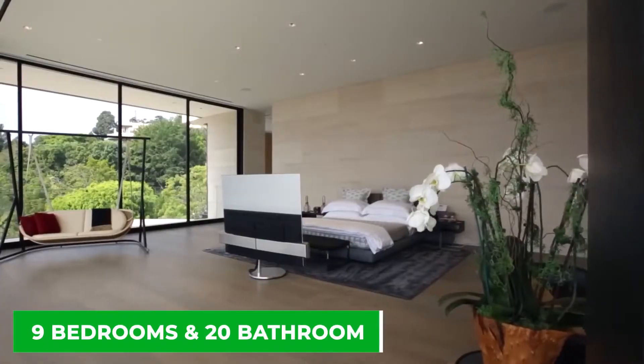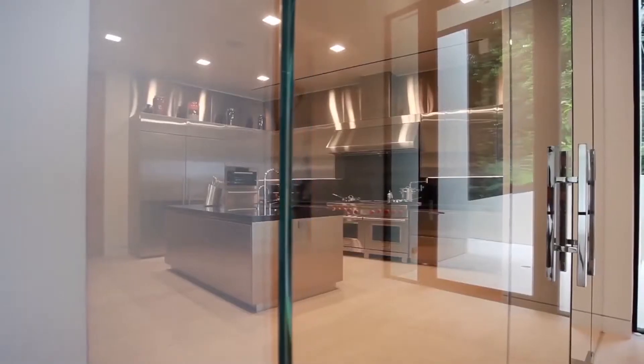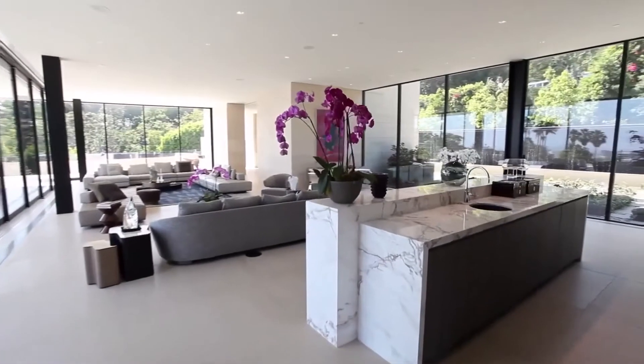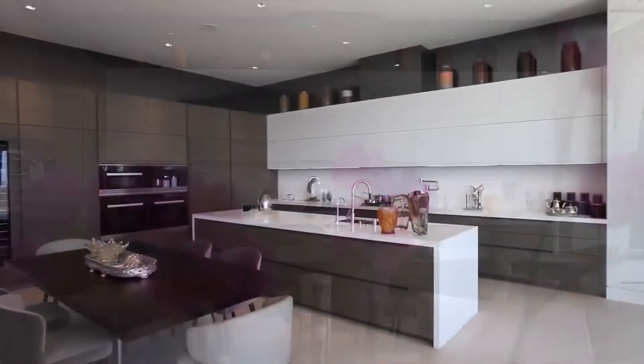With nine bedrooms and 20 bathrooms, there's plenty of space for entertaining, and the amenities are everything you could ever want and more. While not technically the biggest or the most expensive, it's one of the most impressive homes on this list.